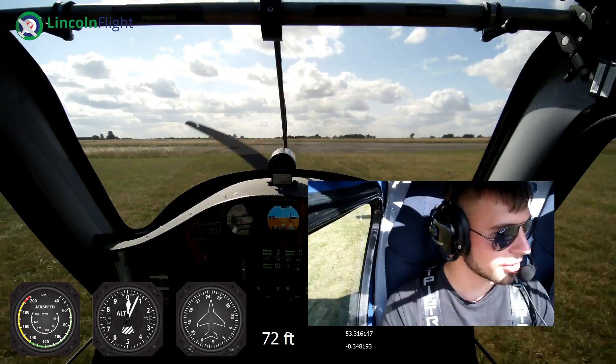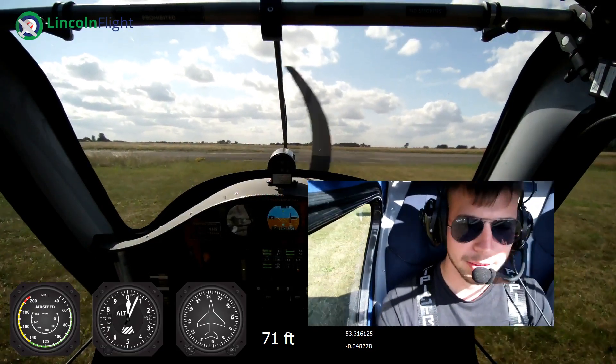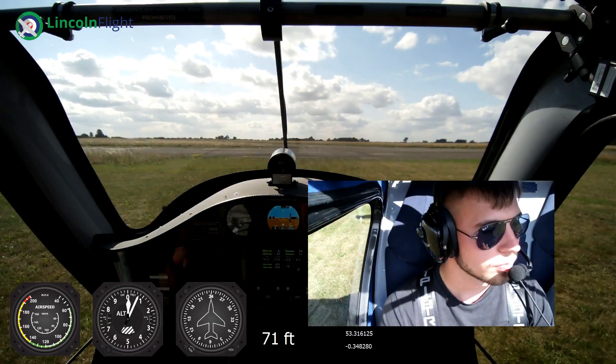How much do these cost then? This is £100,000 worth of aeroplane. Yeah, it's not a cheap toy, but you'll see just how good it is when we get up there.